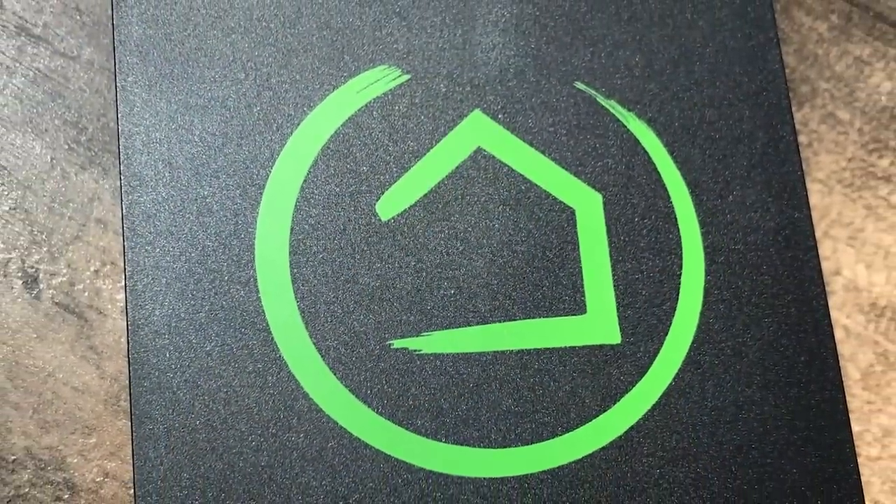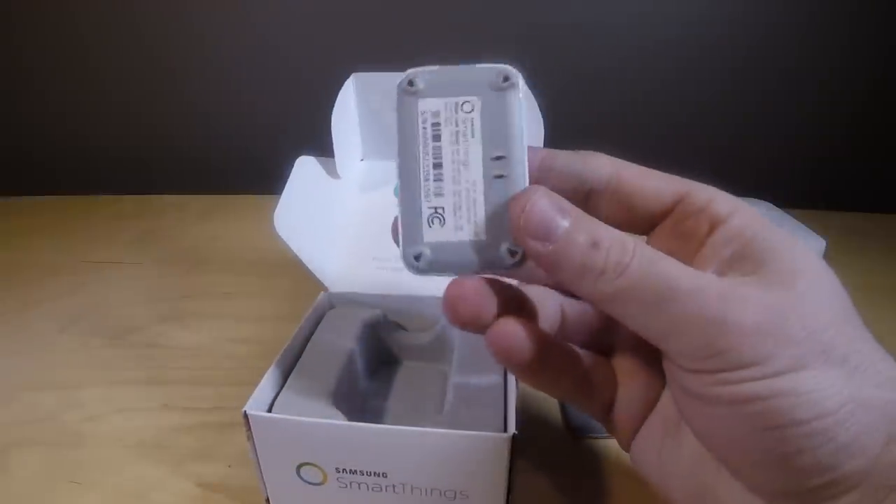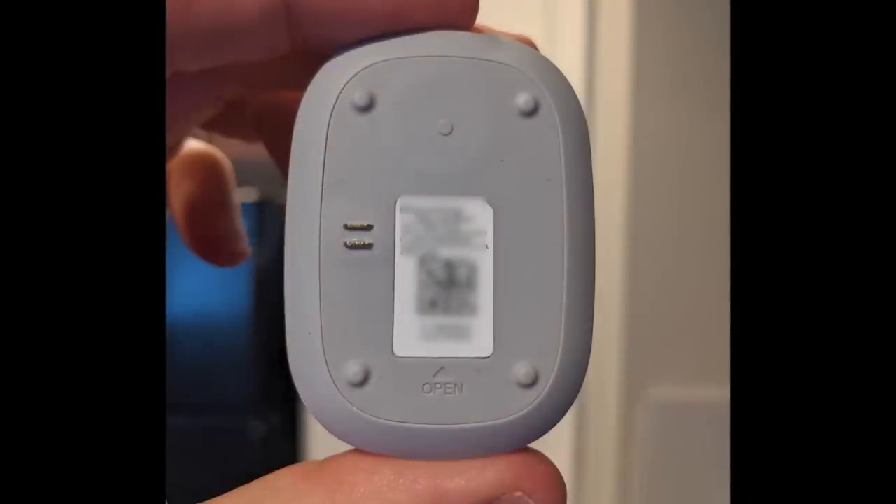At some level you've just got to find a way to pass the time, and one of the best ways is installing smart home products that will benefit you after this is all over. A really easy project is to start automating with a smart home hub platform. Something as simple as leak sensors — you just set them on the ground, they connect to your smart home hub, and they'll provide peace of mind for years to come.